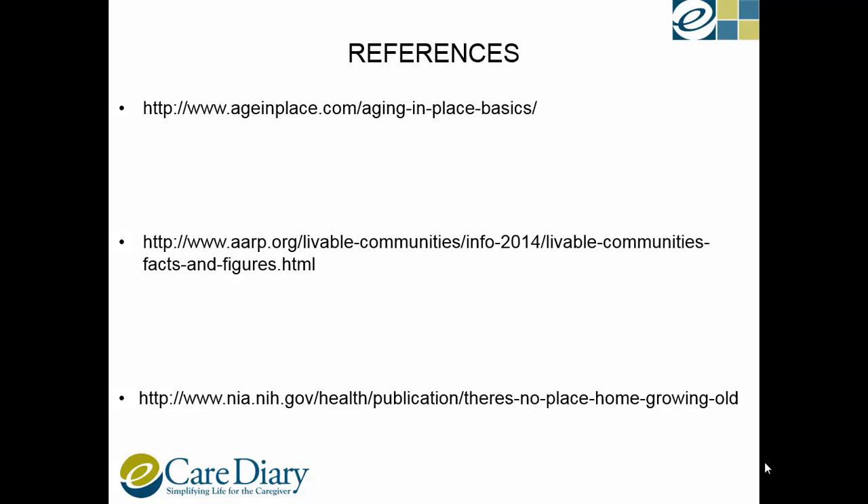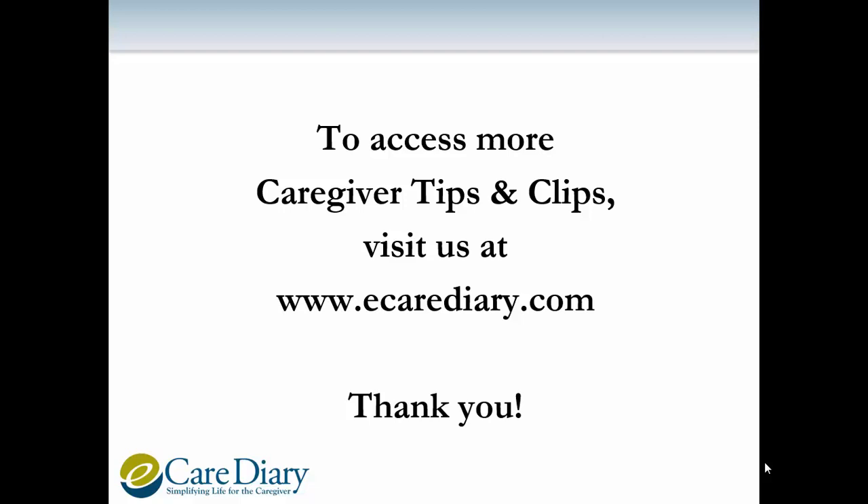Thank you for joining us today. To access more caregiver tips and clips, visit us at www.ecarediary.com. Until next time.